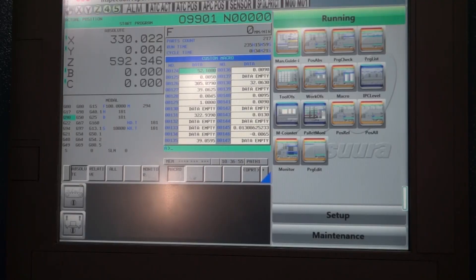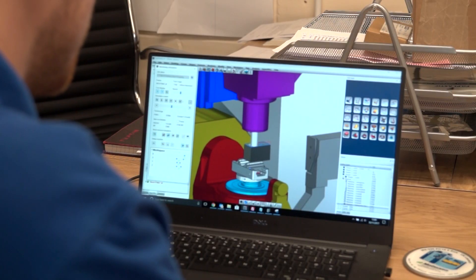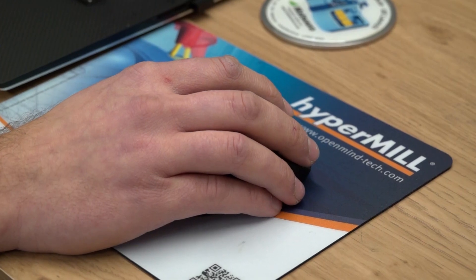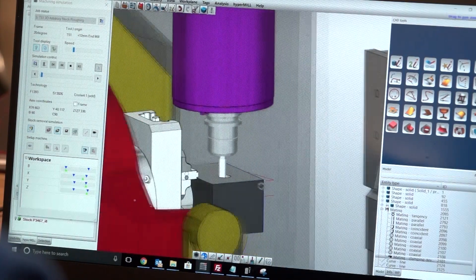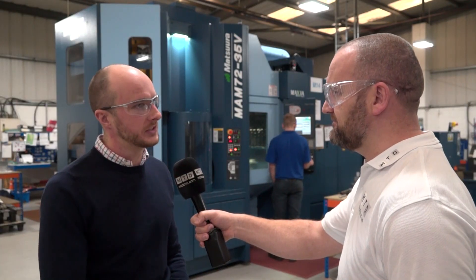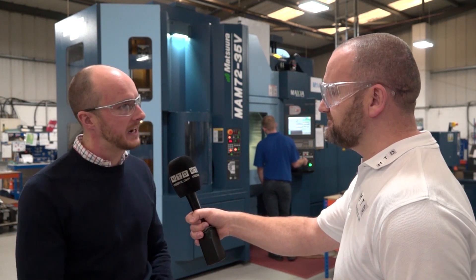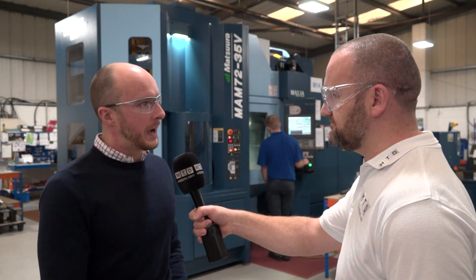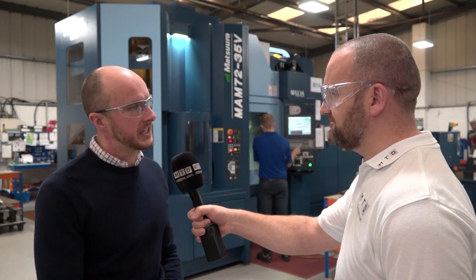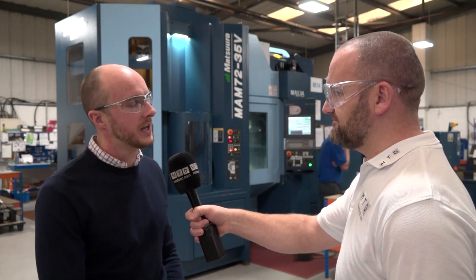Prior to this acquisition, you were a Siemens shop with Siemens controls - this is obviously different. We also invested in a new CAD-CAM package as well. The whole experience of 5-axis machining, lights-out machining, and a new CAD-CAM package has been a steep learning curve. But we're about six weeks into it and we're starting to actually fire on all cylinders. It's not easy - you have to be disciplined and meticulous with your planning, but the benefits are second to none.